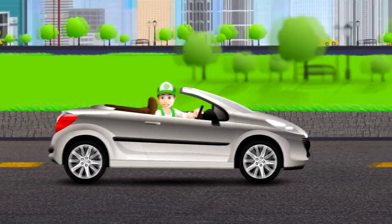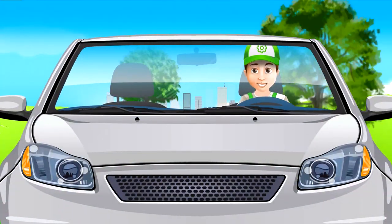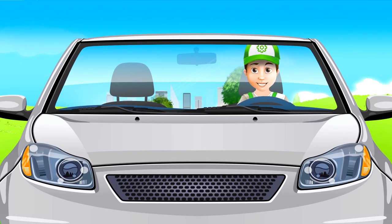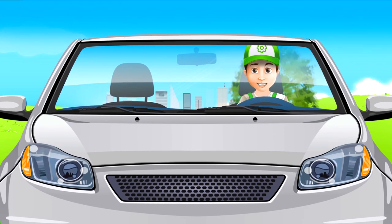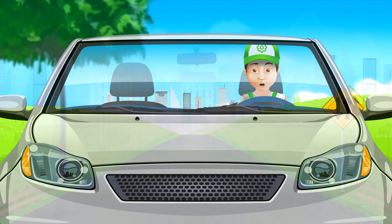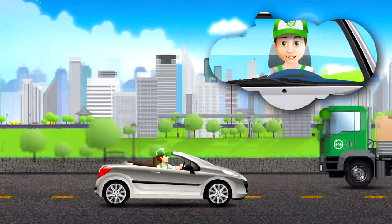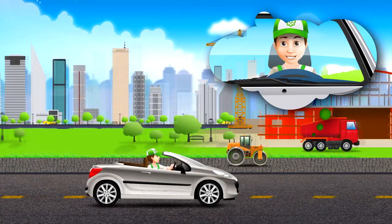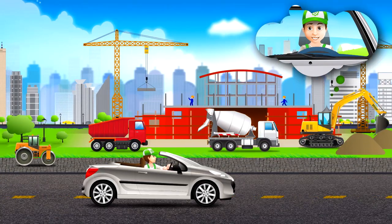Hi everyone, I'm HandyAndy. I'm very interested in different equipment, cars, and everything that connects to them. Today, I'm going to a construction site with my new cabriolet. There, we'll see big construction machinery. I hope to find out a lot of interesting information about it. So let's go, my friends!